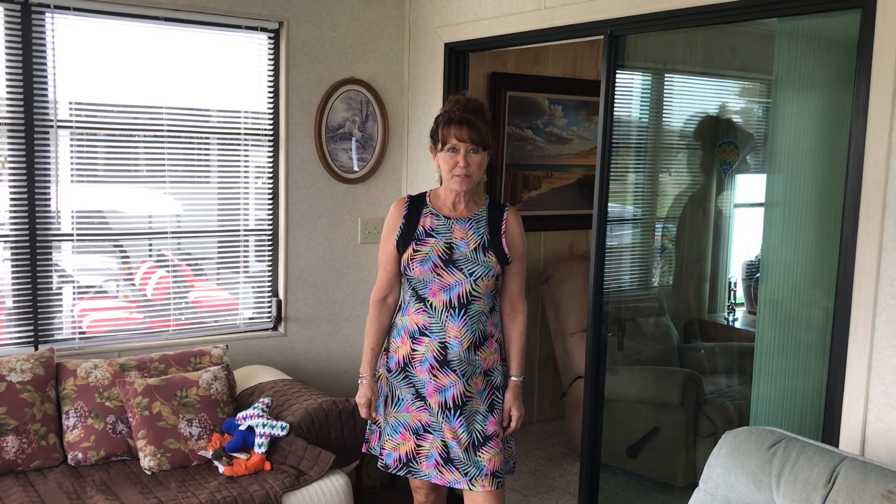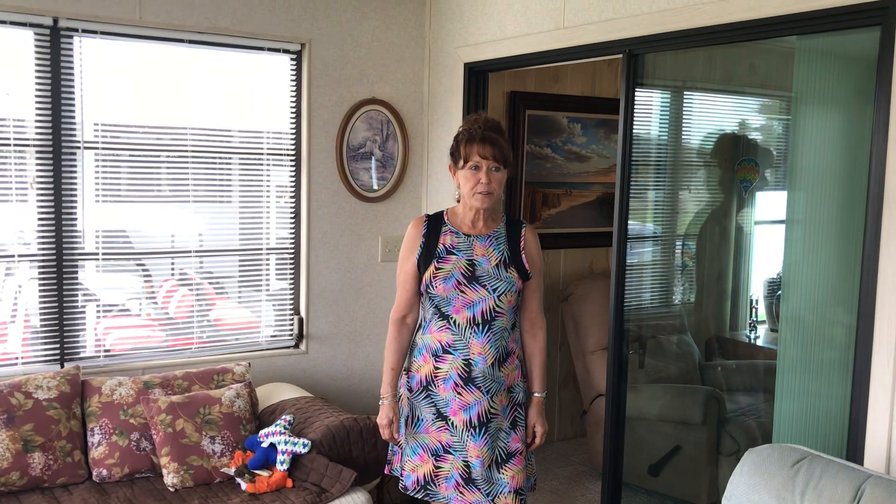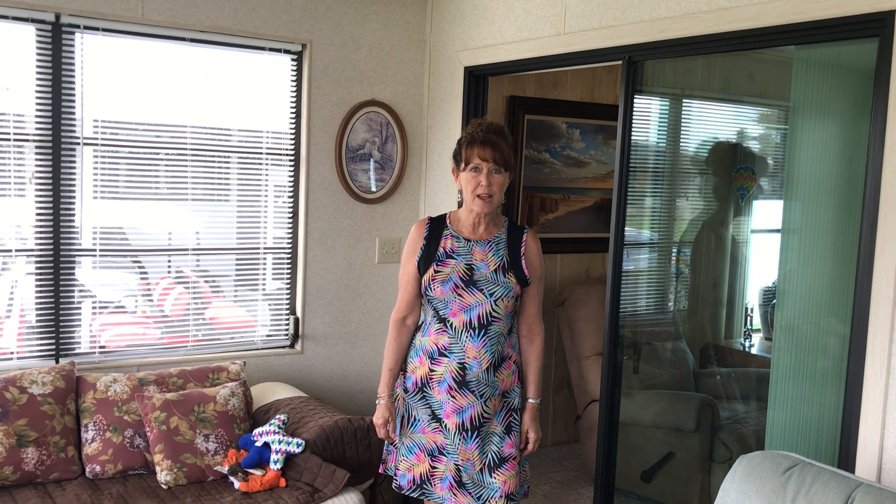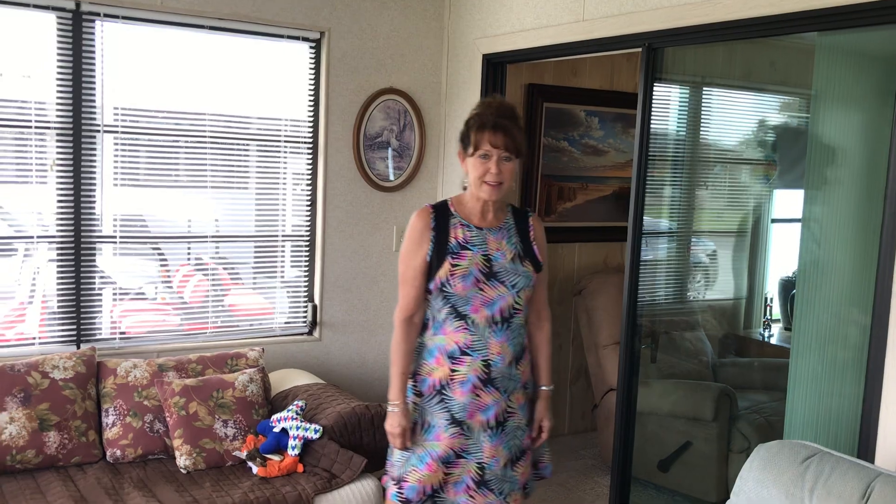Hi, this is Patti Fritchie with My Florida Dreams. We are going to tour 8020 Lakeshore Drive in Ellington, Florida Colony Co. Let's see what you think.